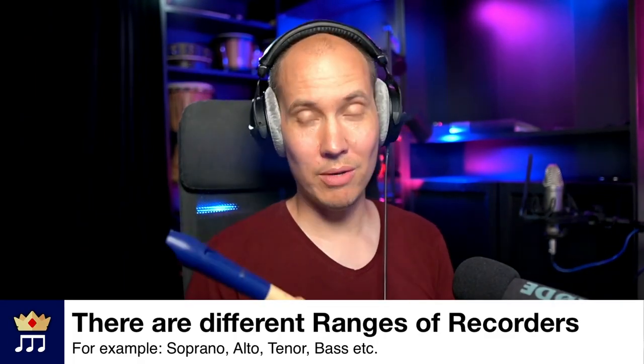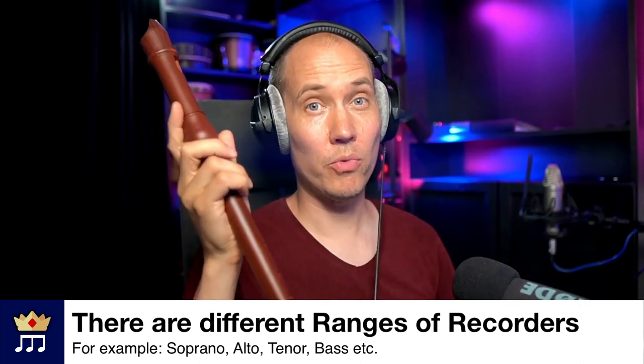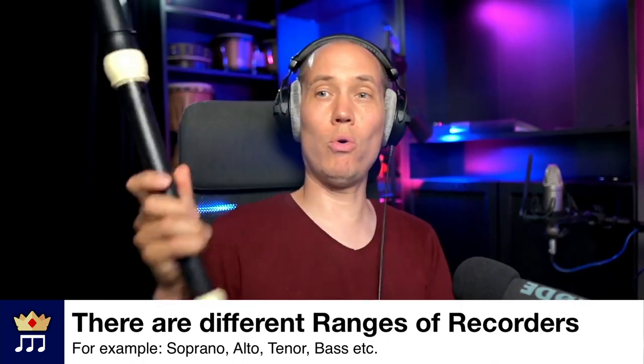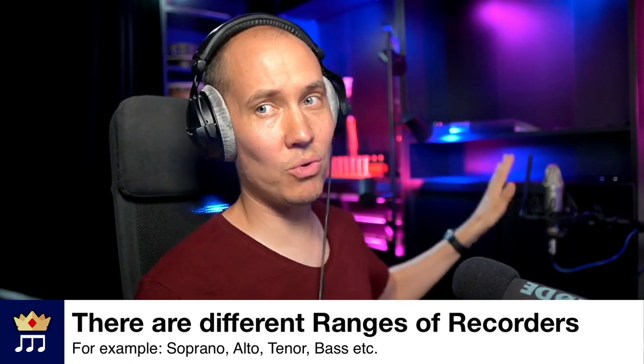In the recorder family of instruments, you can also cover several registers in music, with a different size recorder for each range. From the standard soprano recorder that most of us start on, to an alto recorder which is a bit lower, and then even lower with a tenor recorder, as you can see here, and a bass recorder and so on even lower. There are several different types in different ranges of recorders.